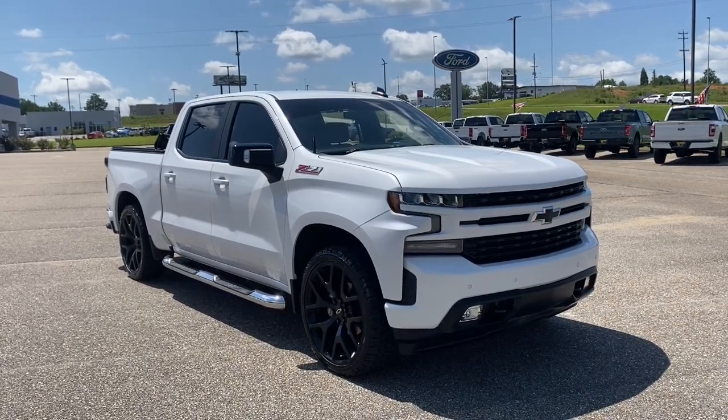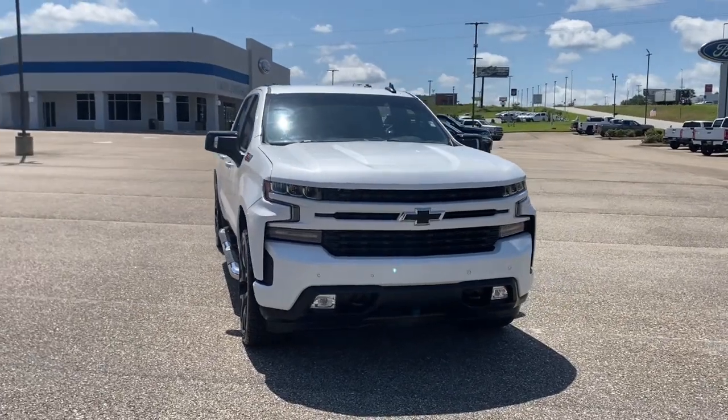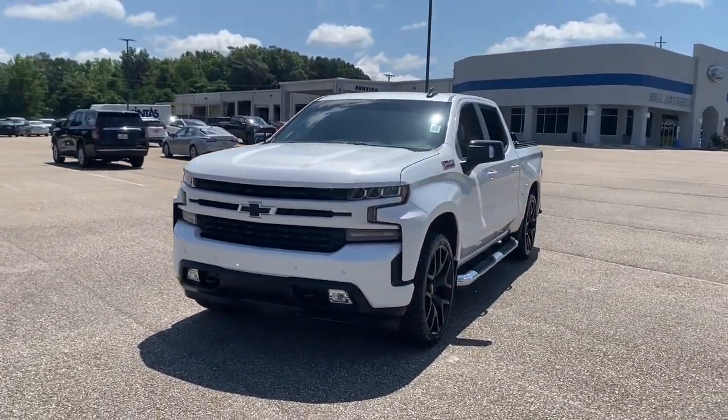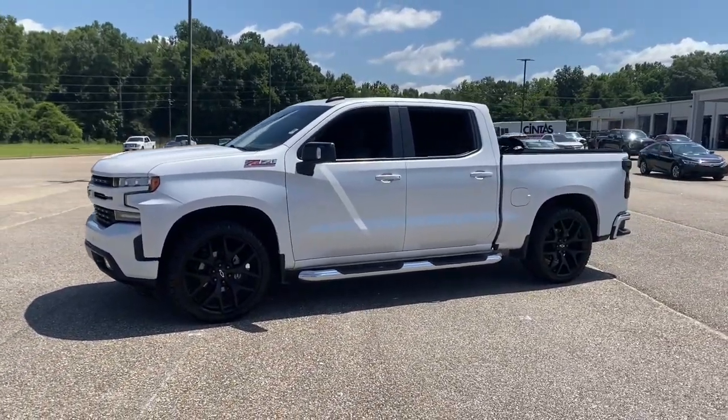Take a moment to check out the 2020 Chevrolet Silverado 1500. With less than 70,000 miles on the odometer, this vehicle provides excellent value. Stay connected on the worksite in the full-size Silverado 1500 pickup.